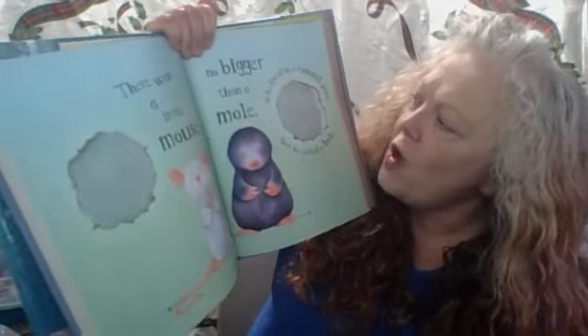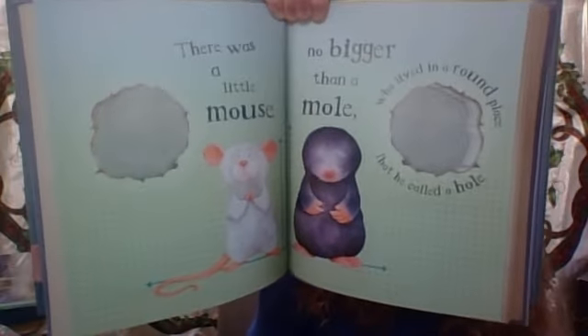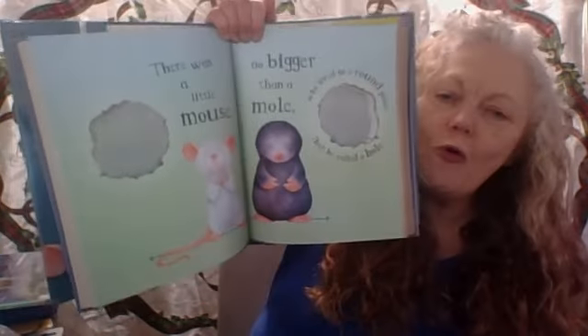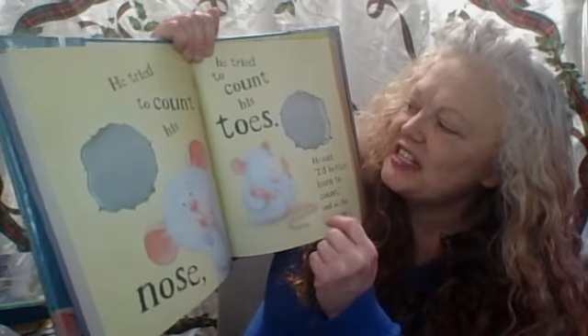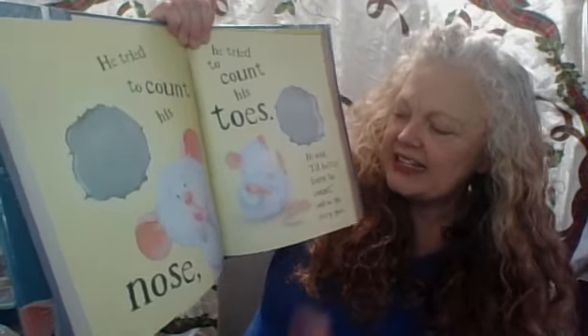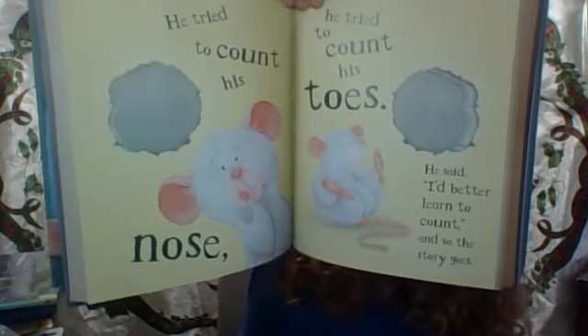It was a little mouse, no bigger than a mole, who lived in a round place that he called a hole. He tried to count his nose, he tried to count his toes. He said they better learn to count. And so the story goes.